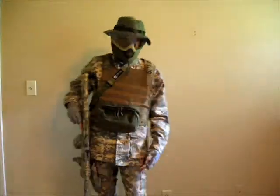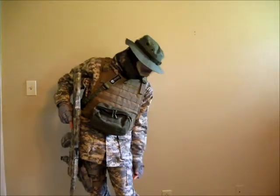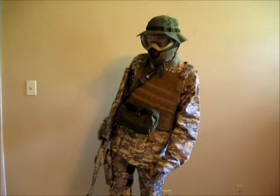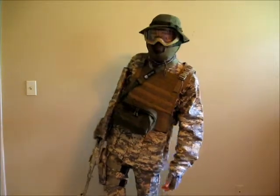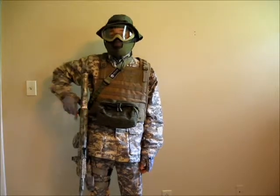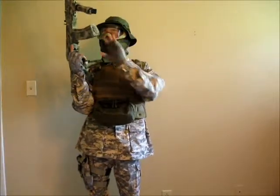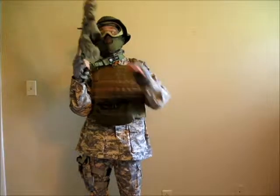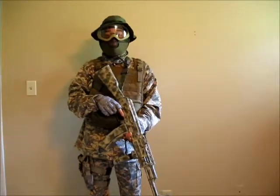I also have ACU BDU pants. I don't have any kind of specialized footwear — I'm just wearing my tennis shoes. I'd really like to win this contest because my gun only has one magazine and I'd really like the other AK magazine. Thank you for watching.